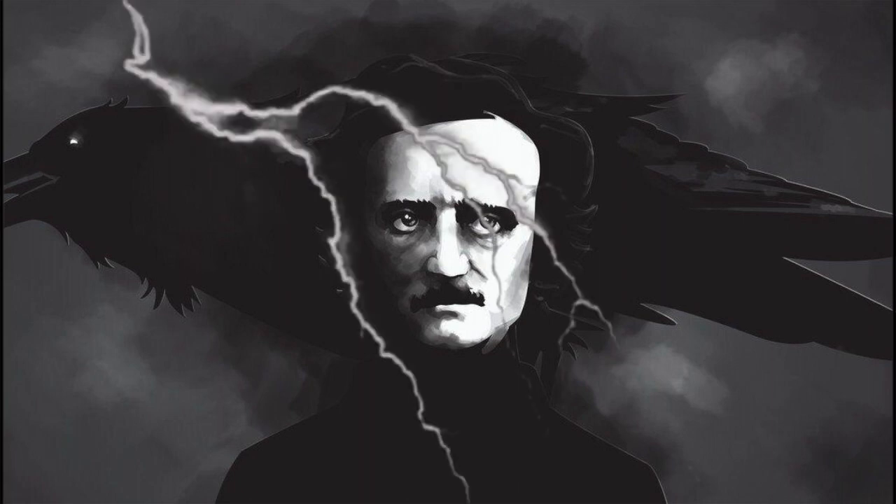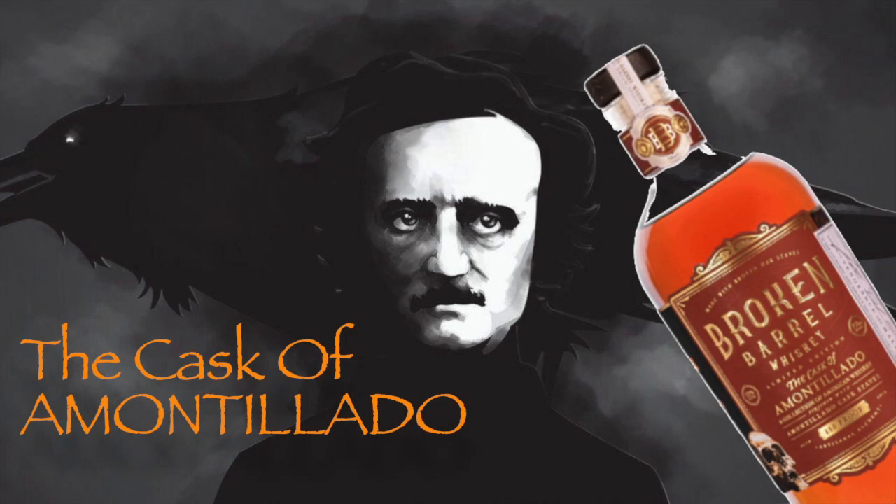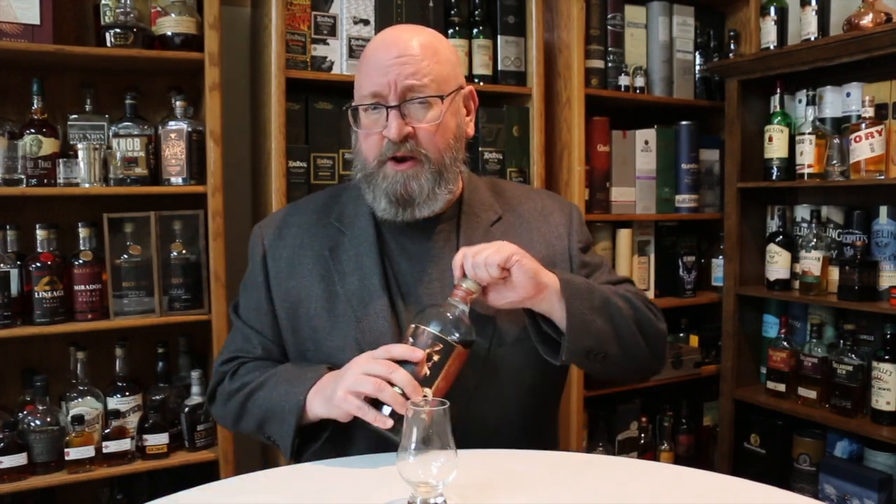Broken Barrel Whiskey, the Cask of Amontillado. Welcome to another episode of Airquake Whiskey Studies. In this video, I'm going to do a review of the Broken Barrel Whiskey, the Cask of Amontillado.